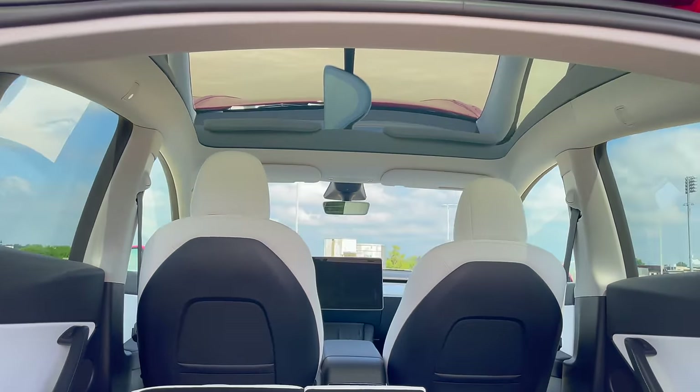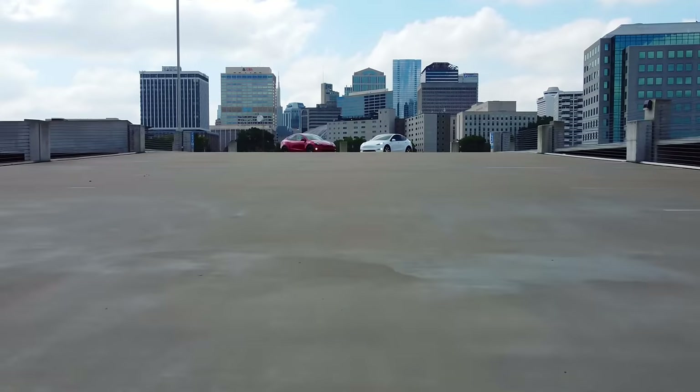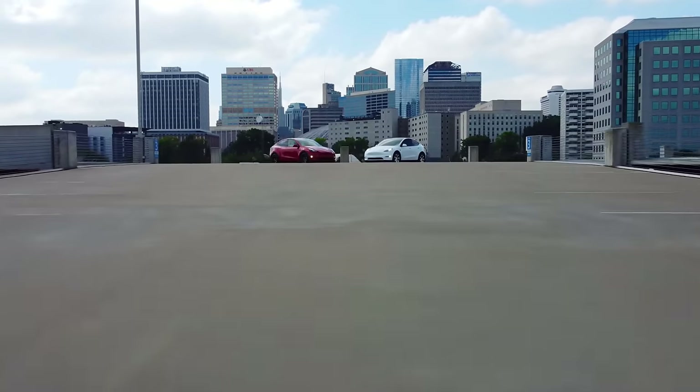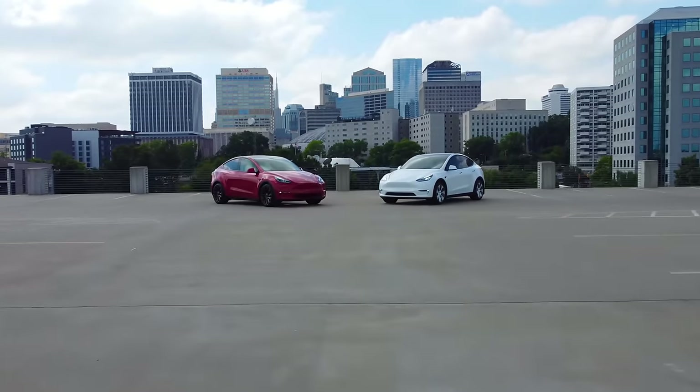Just that the Performance has more horsepower, more torque, quicker 0-60 time, and a higher top speed. With the Long Range having 330 miles on a full charge, that is where it takes the lead on the Performance, where the Performance only gets 303 miles on a full charge.